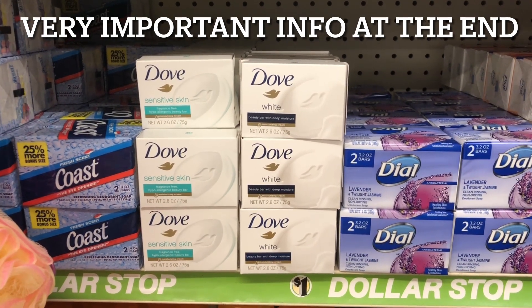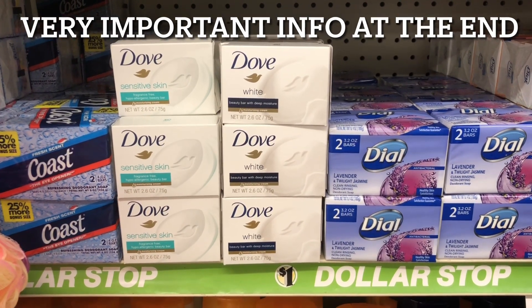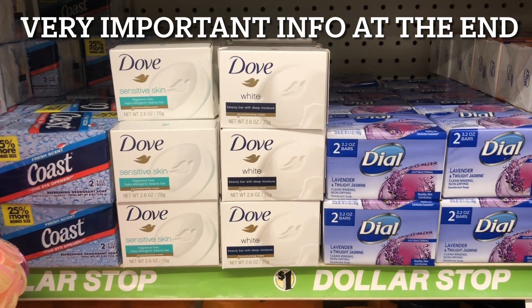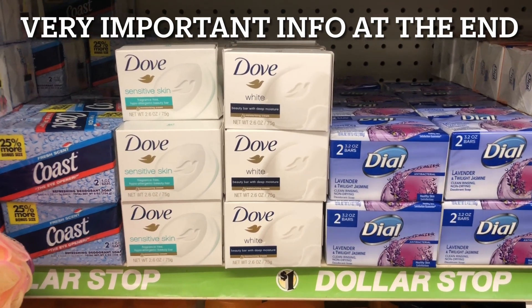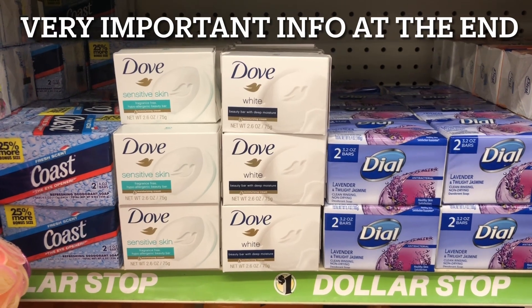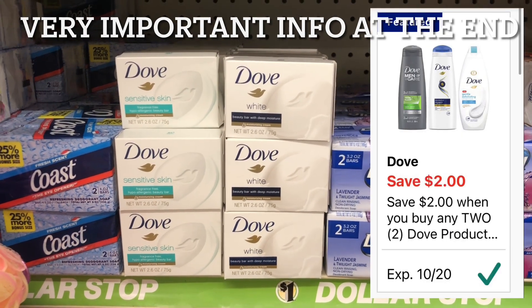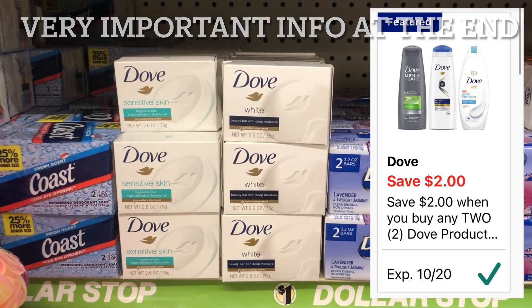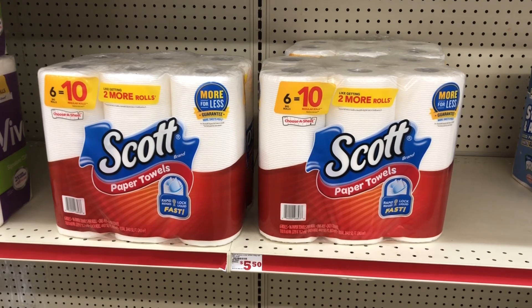The first thing I'm gonna grab is two of these Dove bars — these are the $1 bars. You can grab either the original scent or the sensitive skin. We're gonna grab two of them, totaling $2, and then we have a digital coupon for $2 off two, making these absolutely free.